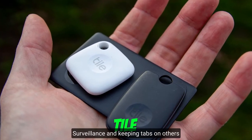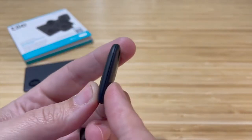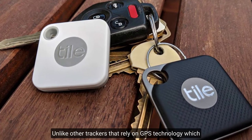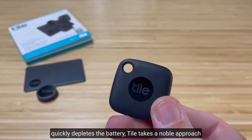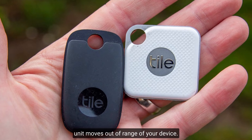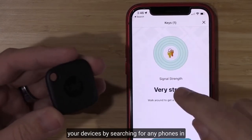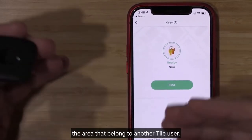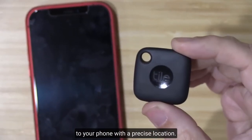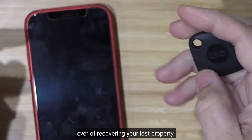Number 4: Tile. Surveillance and keeping tabs on others are common uses of spy gadgets, but how about a helping hand to keep tabs on your belongings? Tile is a simple smart tracker that keeps track of where you leave your belongings. Unlike other trackers that rely on GPS technology, which quickly depletes the battery, Tile takes a novel approach. It connects via Bluetooth to your smartphone or tablet and will notify you if the Tile unit moves out of range of your device. If your item is stolen, Tile can still assist you by searching for any phones in the area that belong to another Tile user. When your Tile comes into range of another user's device, it will send a GPS ping to your phone with a precise location. Tile has a battery that lasts at least a year, giving you a better chance than ever of recovering your lost property.